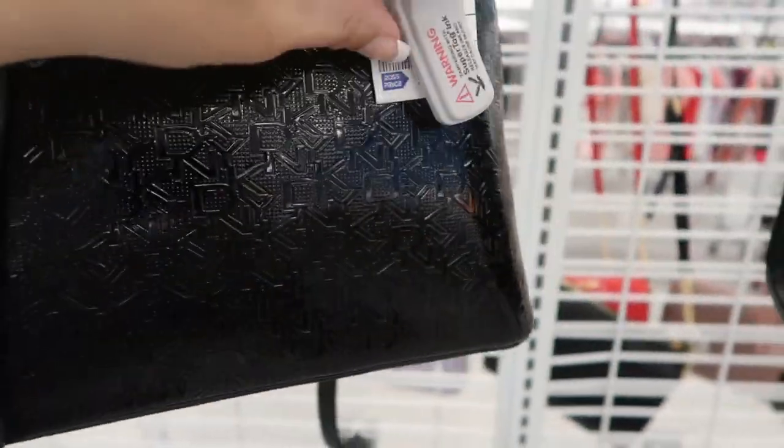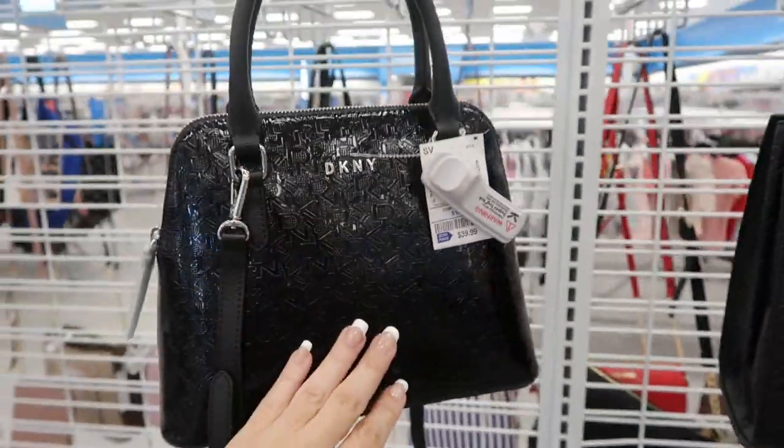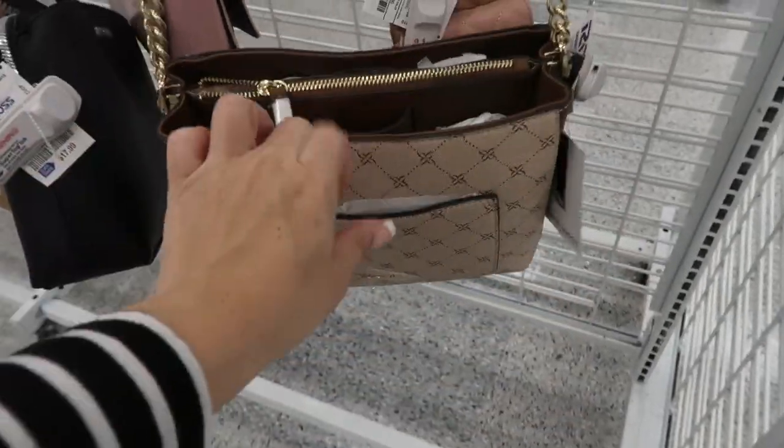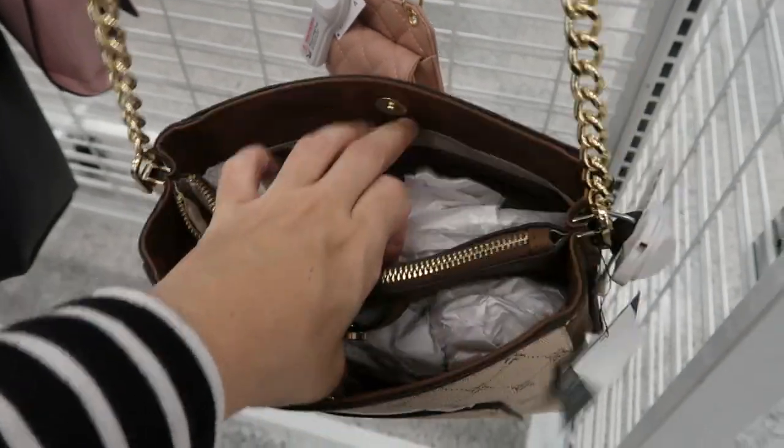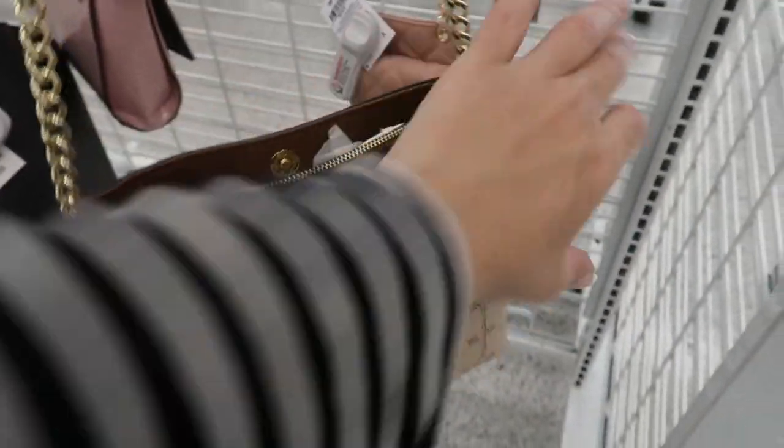Here's a new DKNY bag — it's patent leather with some monogram detailing, $39.99. Here's a Nine West crossbody I don't think I've seen before — lots of compartments in this one too for a small bag, $19.99.